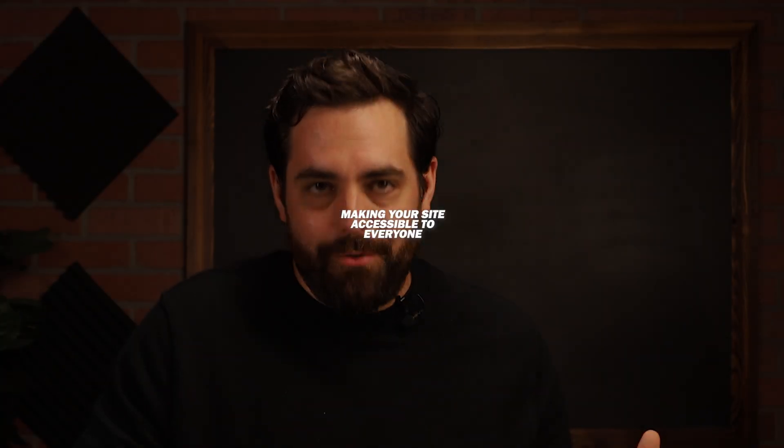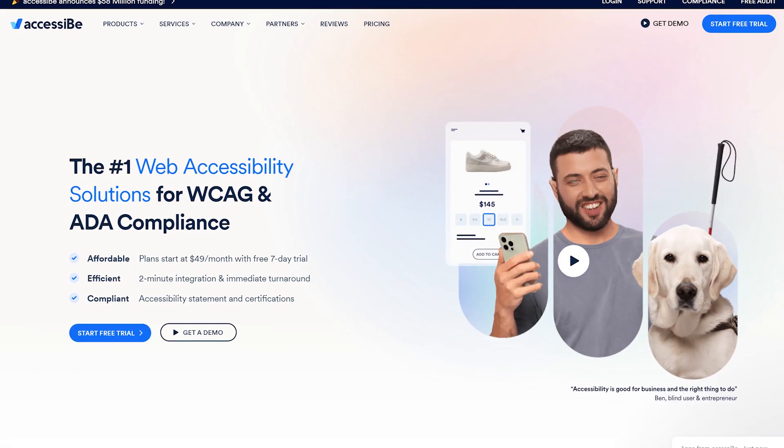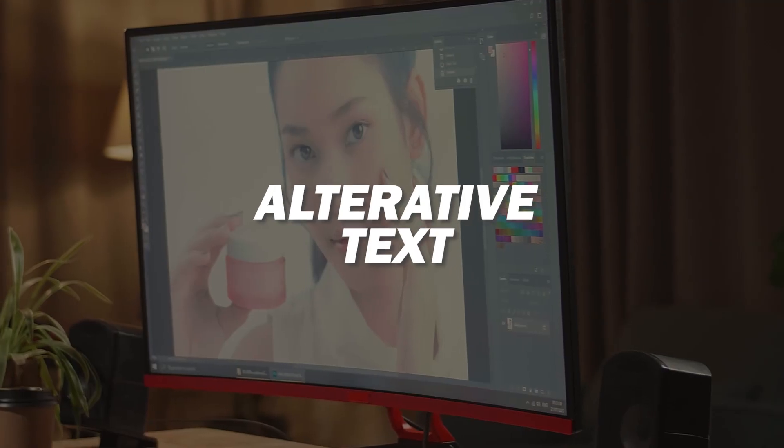The number one app I would recommend has to do more with the accessibility of your store. There's no better way to improve user experience than by making your site accessible to literally everyone. This is where UserWay comes in. UserWay ensures that your online store is accessible to users with disabilities — and it's not just a moral obligation, but also a smart business strategy. There are also apps like AccessiBe out there. It makes your Shopify store compliant with accessibility standards, including features like screen reader support, keyboard navigation, and alternative text for images.